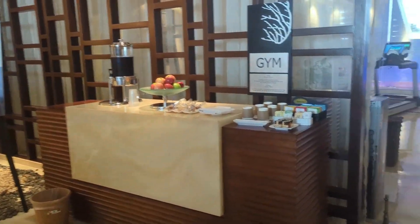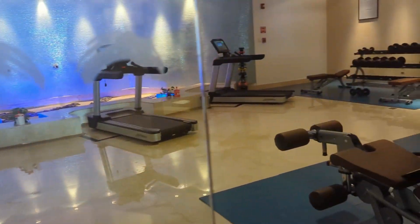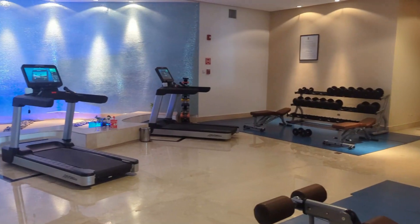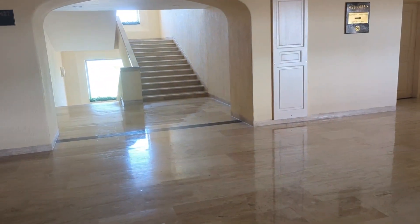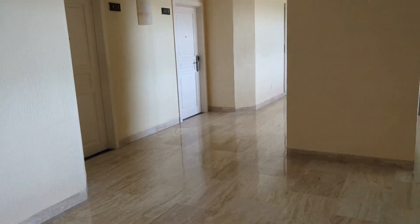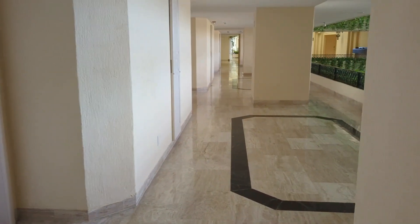The gym is currently under construction and has been moved into part of the spa. It's an abbreviated setup, but you still have some weights, a treadmill, and stationary bikes. The stairwells are nice and open with lots of windows, and they actually have pretty great views of the resort, giving you a good overview of the different pools.